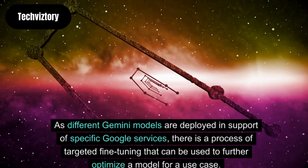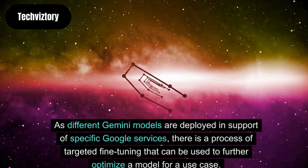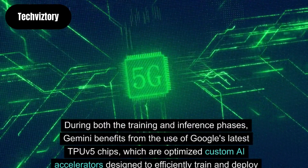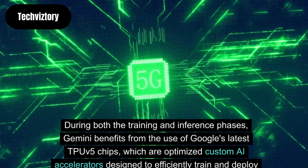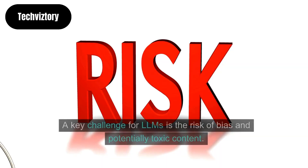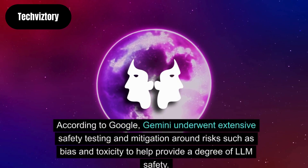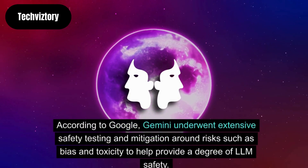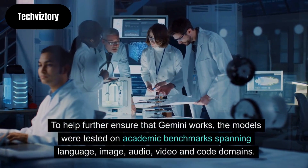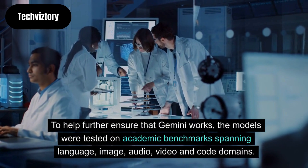As different Gemini models are deployed in support of specific Google services, there is a process of targeted fine-tuning that can be used to further optimize a model for a use case. During both the training and inference phases, Gemini benefits from the use of Google's latest TPU v5 chips, which are optimized custom AI accelerators designed to efficiently train and deploy large models. A key challenge for LLMs is the risk of bias and potentially toxic content. According to Google, Gemini underwent extensive safety testing and mitigation around risks such as bias and toxicity. The models were also tested on academic benchmarks spanning language, image, audio, video and code domains.